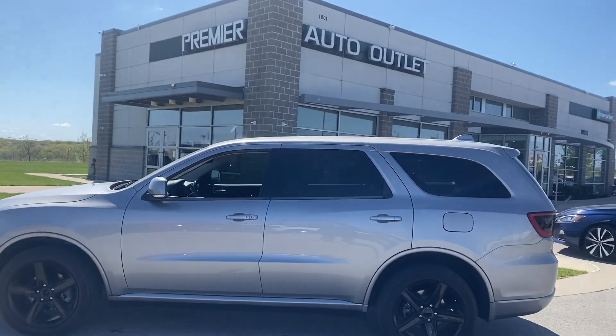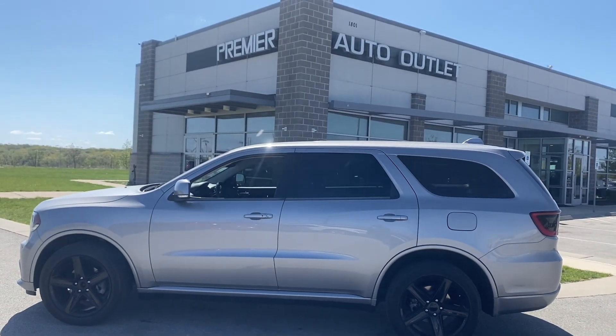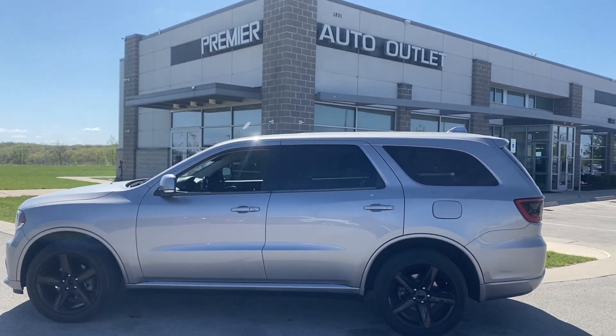So let me know what you think about it. Like I said, my name is Scott, I'm with Premier Auto Outlet. When you reach out to me, my number is 913-940-8801 and I look forward to hearing back from you.